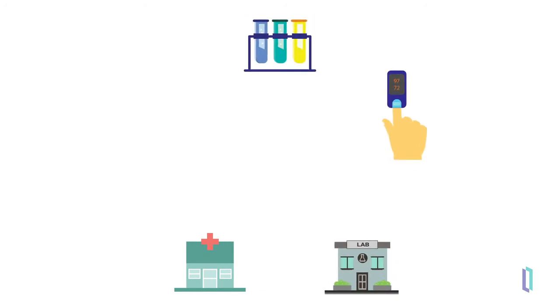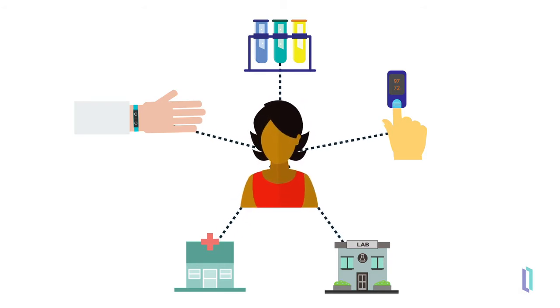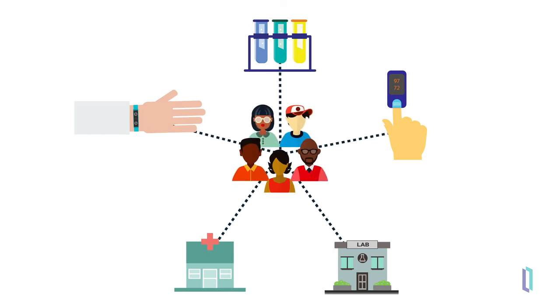The amount of data in the healthcare ecosystem just keeps growing. Patient data is generated by physicians offices, as well as from labs, devices, test sites and research facilities, and now even from in-home data sources such as personal fitness devices. Sharing this data across so many disparate systems is critical to ensuring successful care of individual patients as well as improving overall population health. There are several challenges when working with this data.